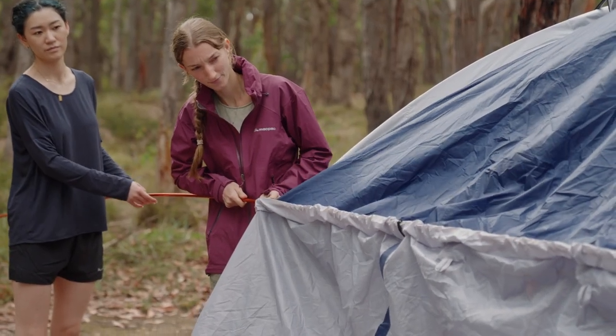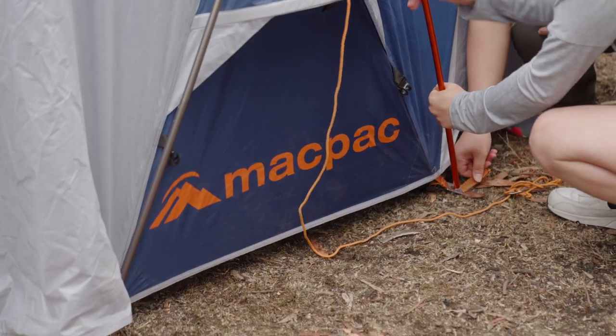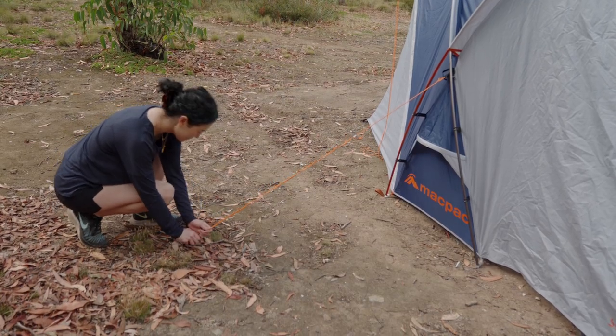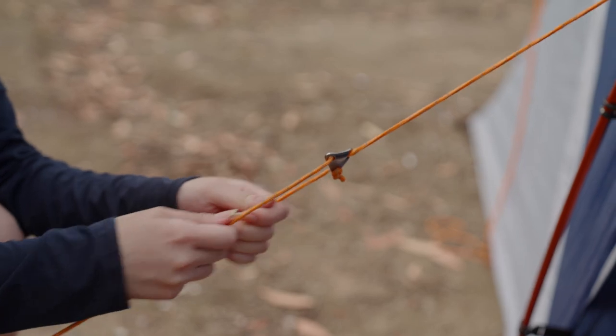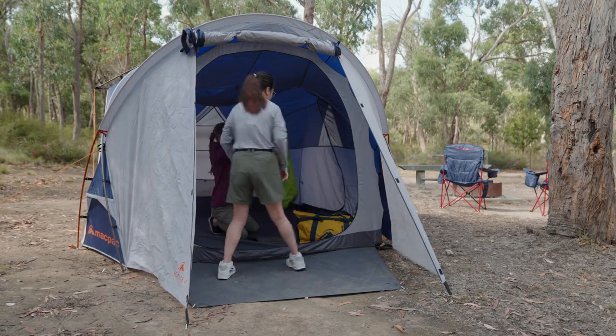Set the poles to the tent body following the instructions for your tent. Your tent should now be able to stand up. Ensure to peg out your guy ropes — these will help secure your tent in windy conditions. Your tent is now ready for use, so you can set up your bedding and move other gear in.